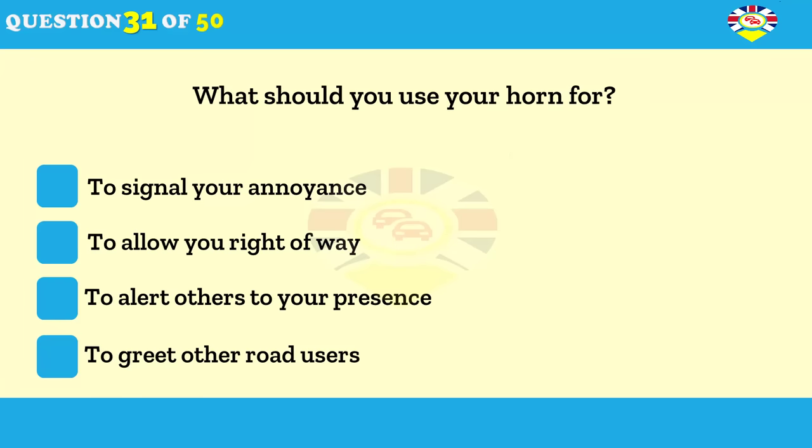When should you use your vehicle's horn? To signal your annoyance. To allow you right-of-way. To alert others to your presence. To greet other road users.